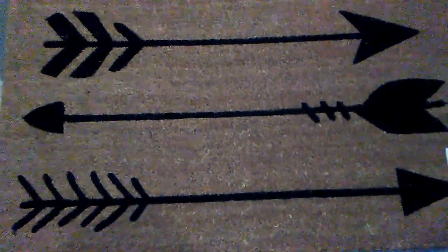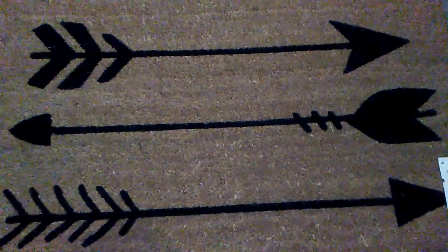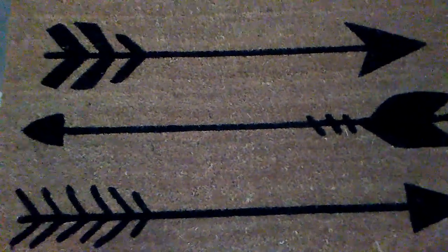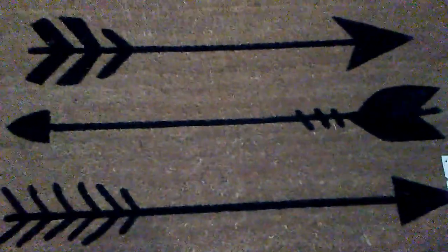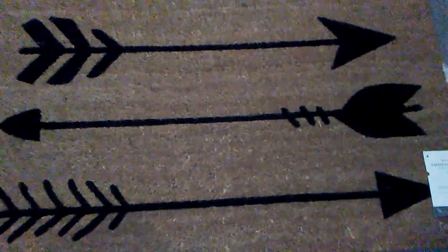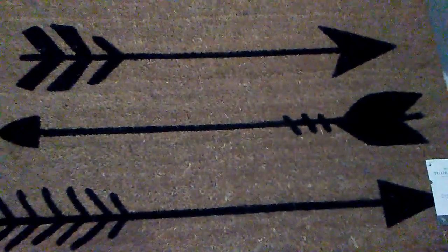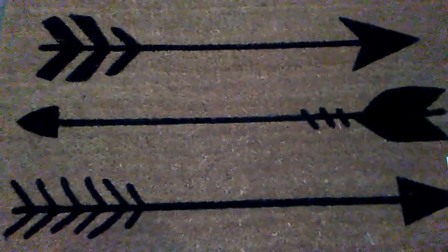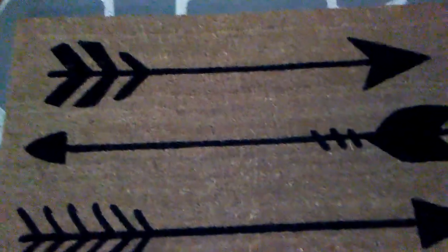Hey you guys, I have another haul for you. This is Target and Walmart — the first part is Target. I'll tell you what I got from where. The first item is this super cute doormat, and I'm going to leave this out year round because to me it's just not a Valentine's Day thing. I love, love, love this and it was $12.99.